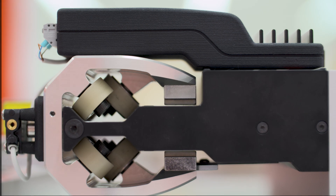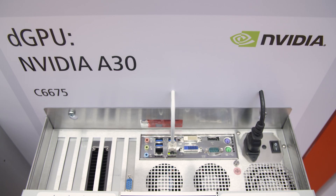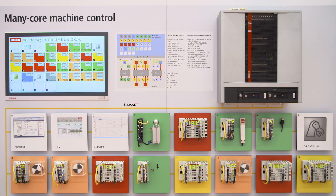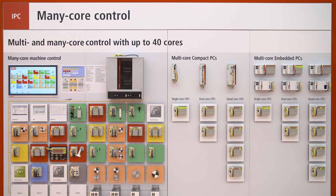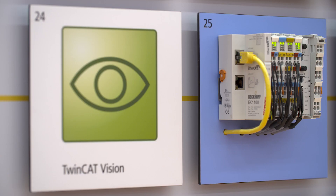The new C6675 control cabinet industrial PC with ATX motherboard and the housing and power supply of the C6670 industrial server now also enables the use of large high-performance graphics cards for particularly advanced machine learning and vision applications.